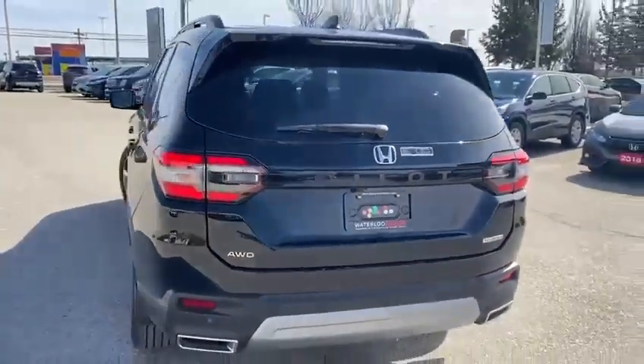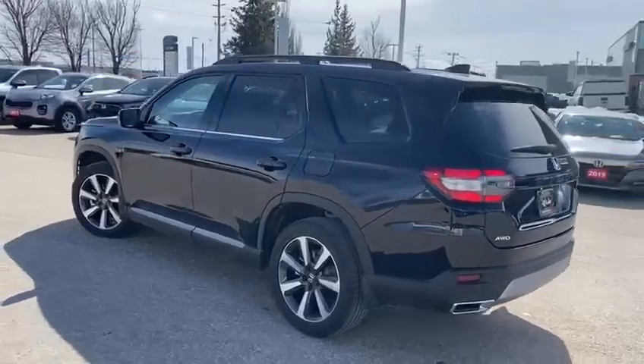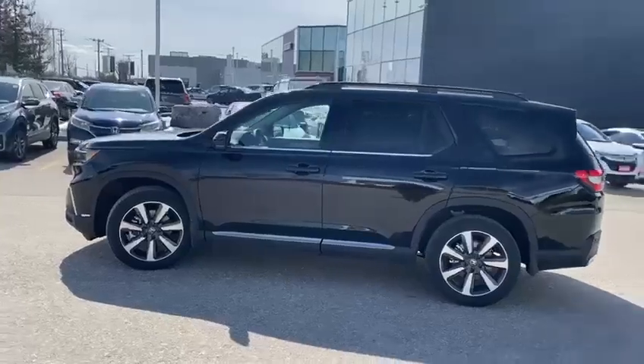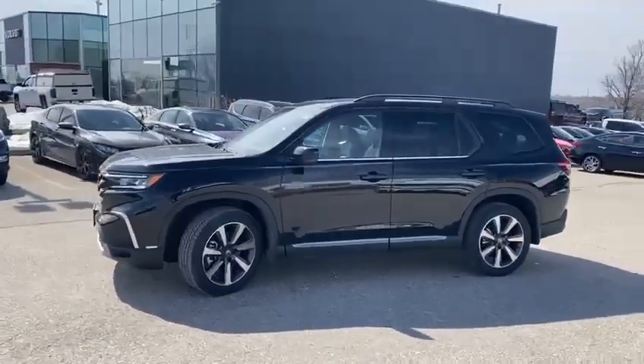The wait is finally over. The all-new 2023 Honda Pilot is finally on ground, ready for test drive. Boasting a stylish new look, increased cabin space, brand new features and old favorites, the all-new Pilot is sure to impress your neighbors.